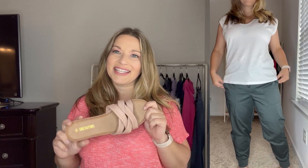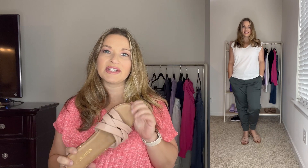I paired that look with these blush slides from Amazon. By the end of summer you guys are going to be so sick of seeing these because I wear them so much. I think they look great with a lot of different outfits and I really like that they're blush because they complement so many different outfits.